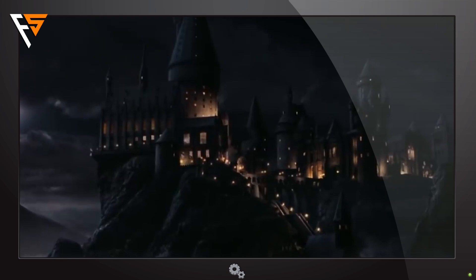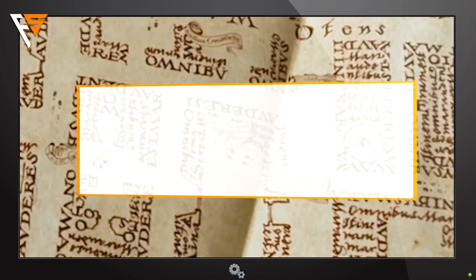Sit back, relax and enjoy the first part of our series. Top 10 Incredible Easter Eggs You Missed in Harry Potter Movies, Part 3.